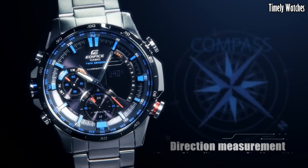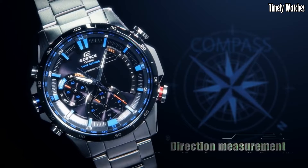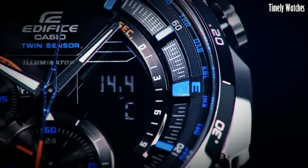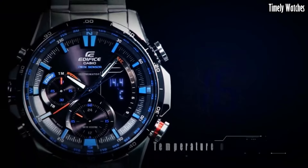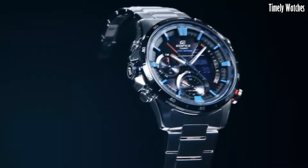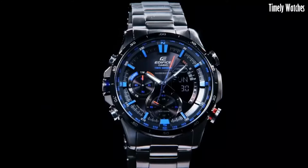With its durable construction, water resistance, and stainless steel case, it's suitable for various environments. The ERA500DB combines practical features with a stylish design, making it an ideal choice for those who require both functionality and fashion in a timepiece.